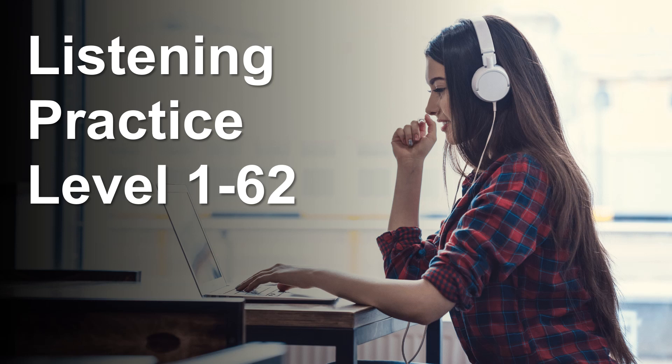Listening Practice Level 1, Story 62. First, listen to the audio.